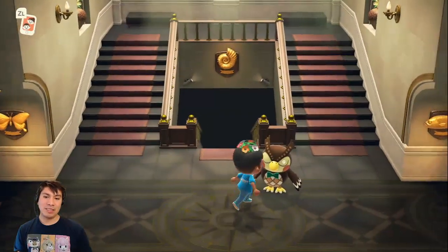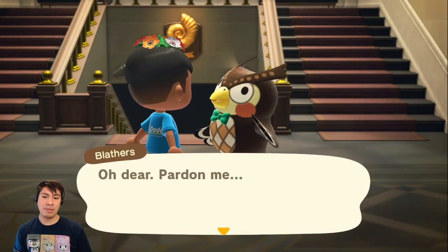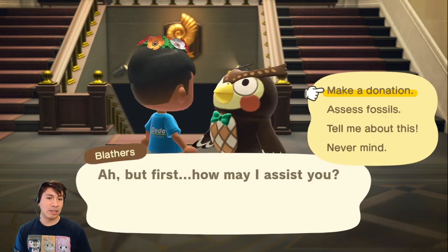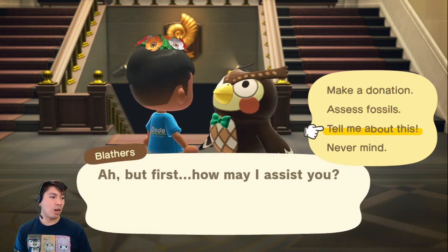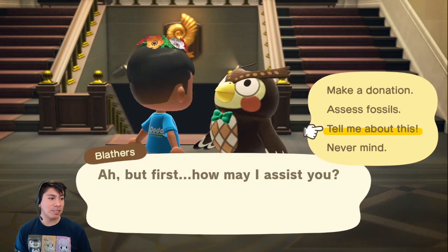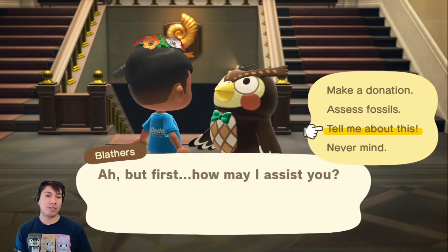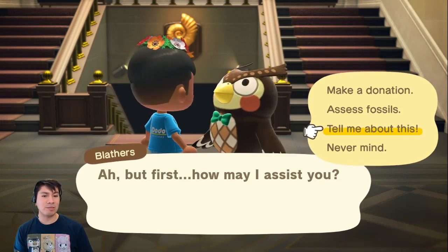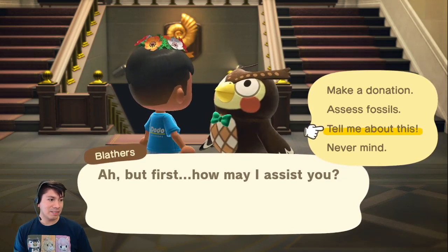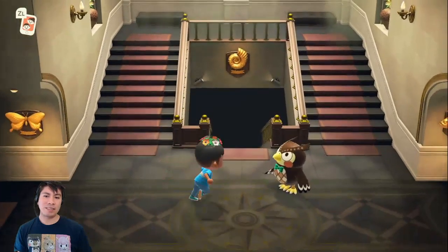So here's Blathers. One thing that I noticed that's really cool — when you do talk to Blathers, with the museum, he lets you now donate more than one thing at a time, which is pretty awesome. But if you ever donate something and want to learn about it, you can always go back to this 'tell me about this' option. If you bring the thing in question, he will actually tell you about it again, so you can always relive some of those Blathers quotes.